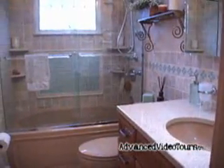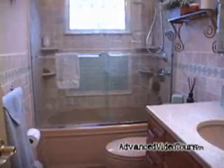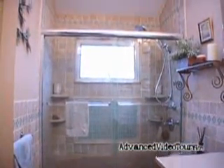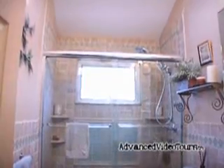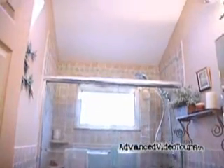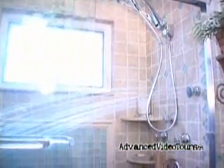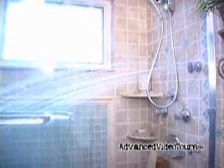The newly renovated full bathroom measures 9 by 5 and has a skylight letting in plenty of natural sunlight. The bathtub is equipped with a bunch of extras such as a designer bathtub spout and body showers.